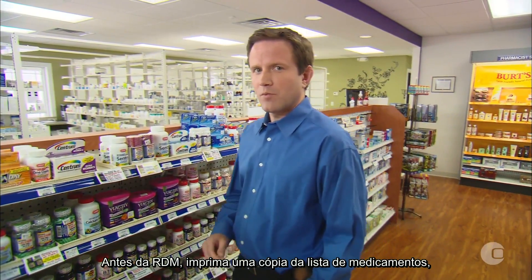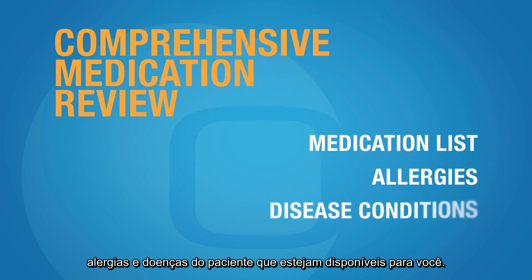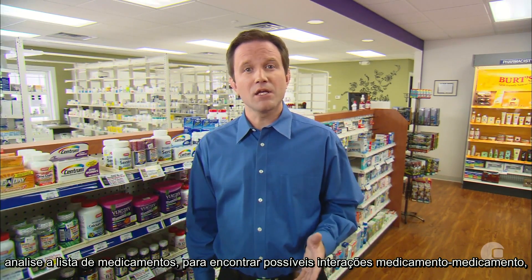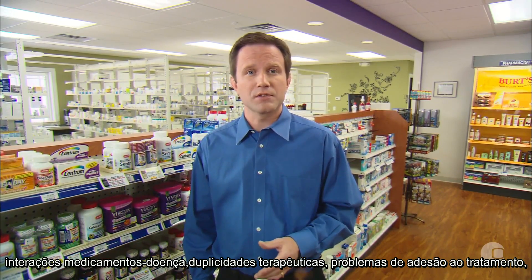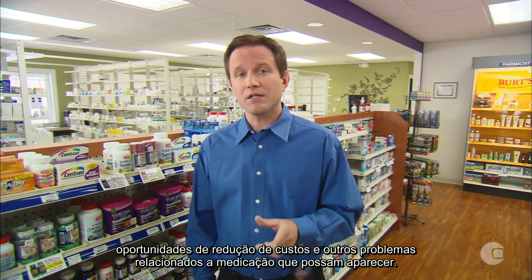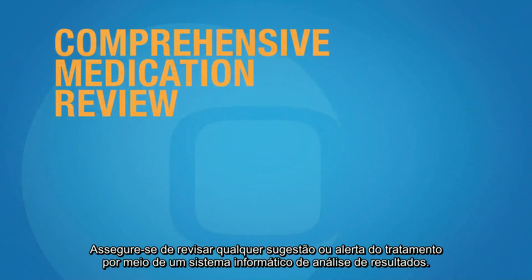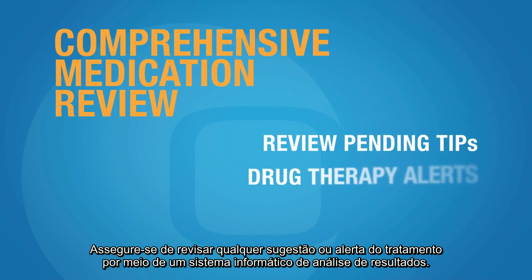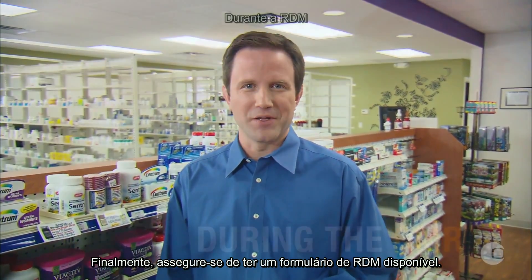Prior to the CMR appointment, print off a copy of the patient's medication list, allergies, and disease conditions that are available to you. Using available pharmacy resources, scan the medication list for potential drug-drug interactions, drug-disease interactions, therapeutic duplication, compliance issues, cost-saving opportunities, and any other medication-related problems. Be sure to review pending tips and drug therapy alerts in the Outcomes system. This will prepare you for the meeting. Finally, be sure to have a CMR worksheet available.